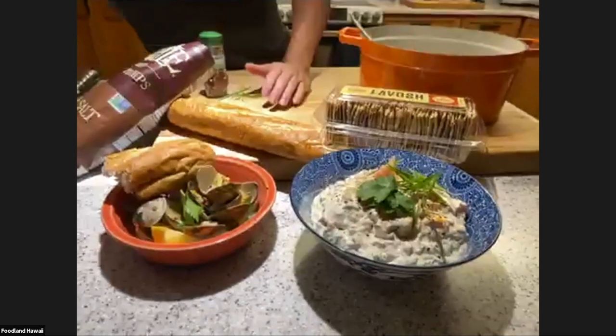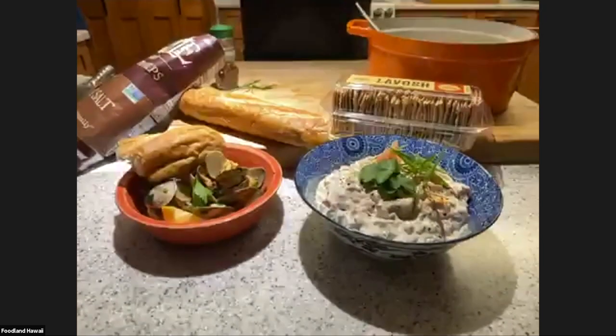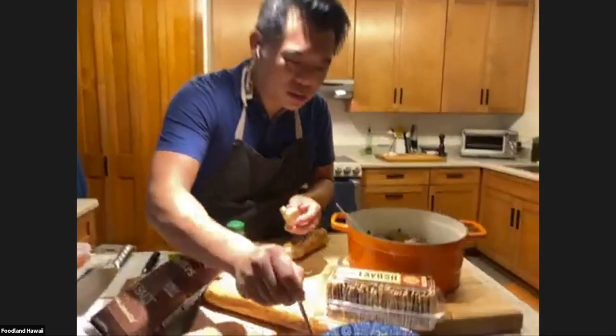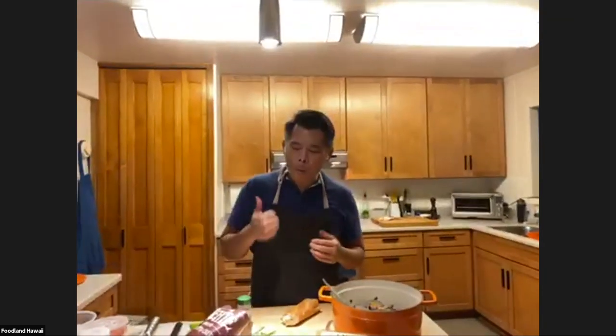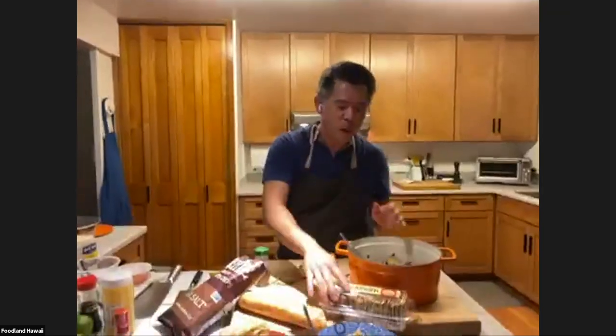Two really fun dishes, and look how quickly this went. We started and it's been a quick class. Let me demonstrate one thing — take the bread, put some of the ahi dip on it like that. Really good.